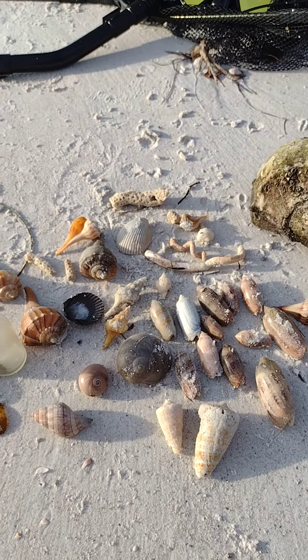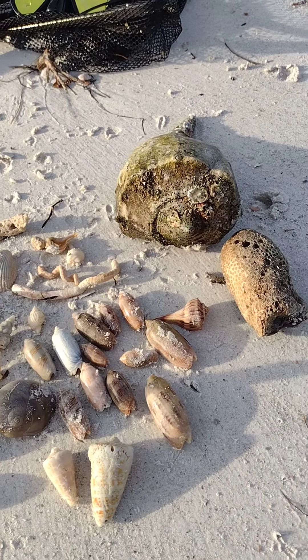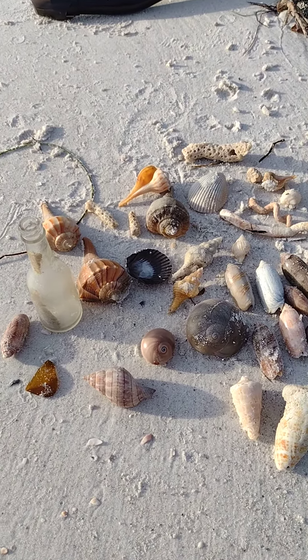I'm being picky — there's tons of shells out there. I've been shelling for a while so I only go for certain ones now.